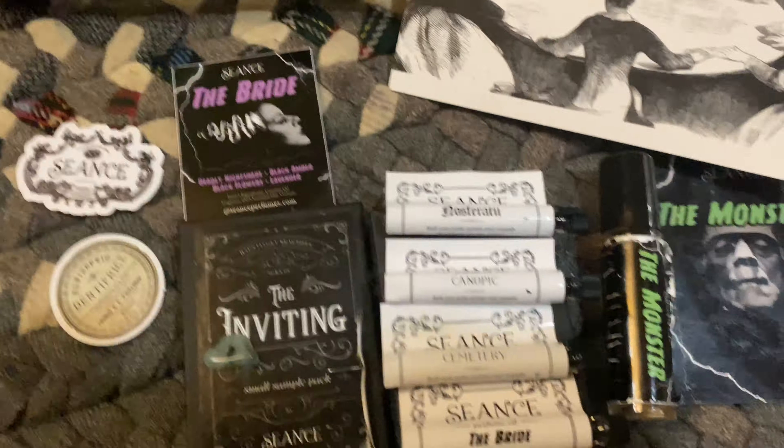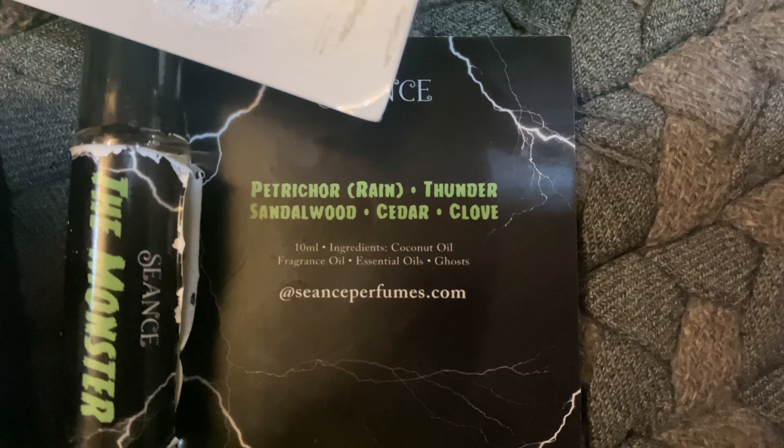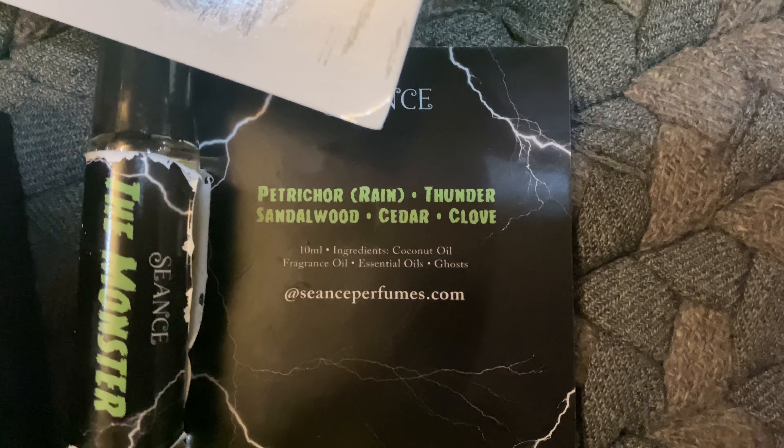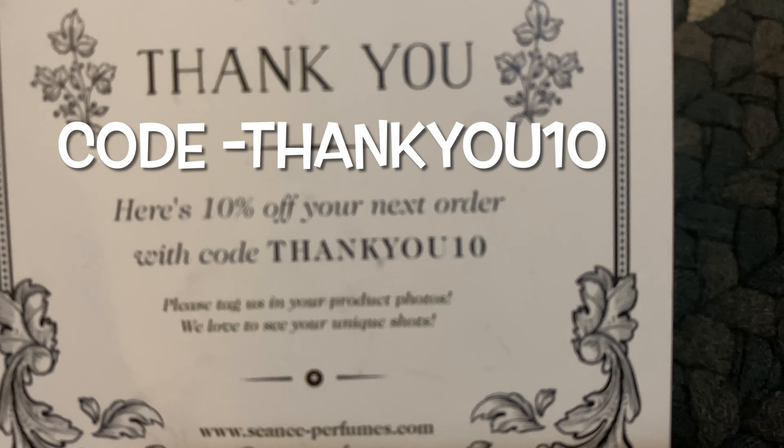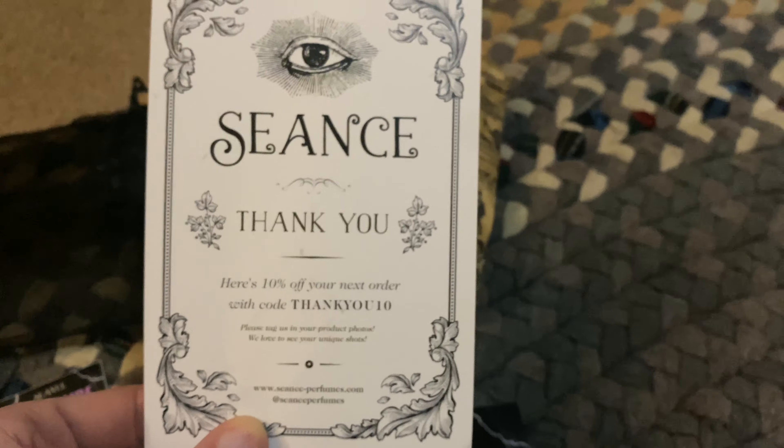I want to thank this company for sending me out some stuff to review. The monster — check out the fragrances on the monster. You can definitely check them out on their website or go to their Instagram as well. Seance. There's a little discount card — 10% off your order with this code. Very cool.